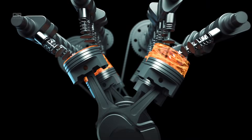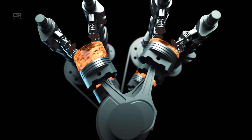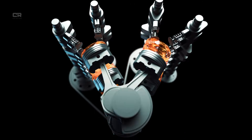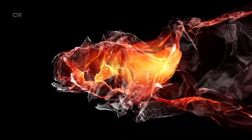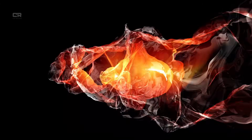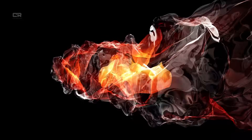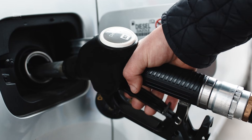For example, if the DPF is approaching soot capacity, the system increases exhaust temps. If EGR flow decreases slightly, the SCR system compensates with more precise DEF injection. If DEF quality drops, the engine adjusts combustion to reduce NOx formation upstream. This dynamic coordination ensures that performance stays consistent even under heavy loads, such as towing 20,000 pounds or long-haul driving.